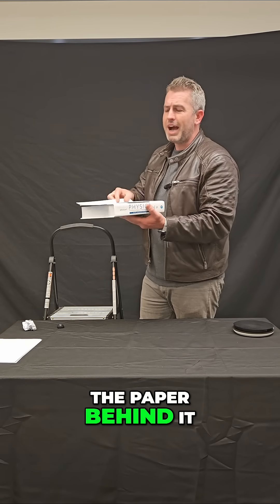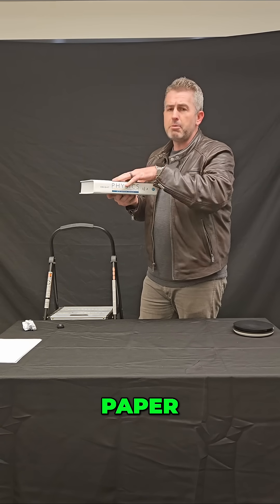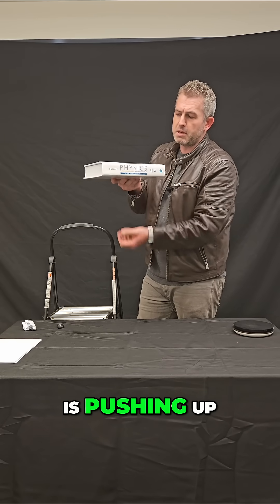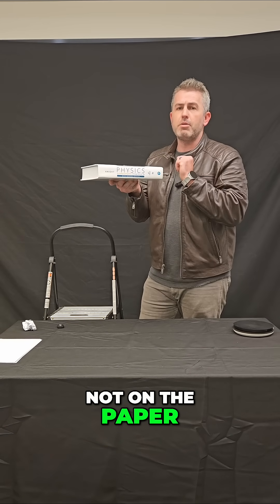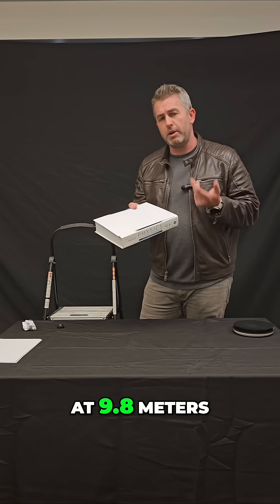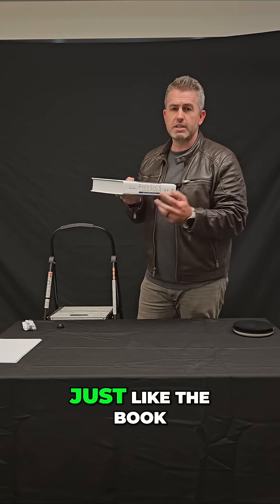And by putting the paper behind it, that causes the paper to not directly experience that air resistance. So that air force is pushing up on the book and not on the paper, which allows the paper to also accelerate towards the desk at 9.8 meters per second squared, just like the book.